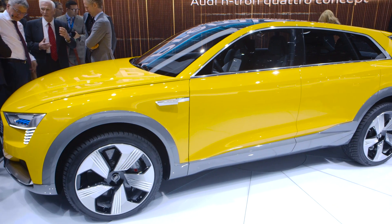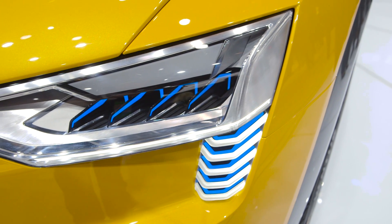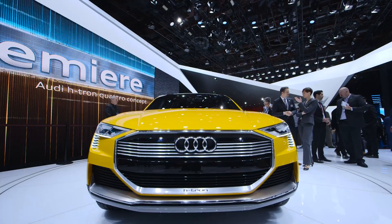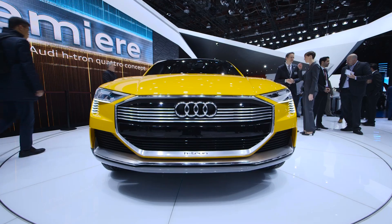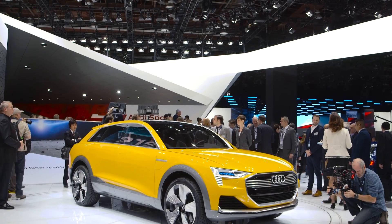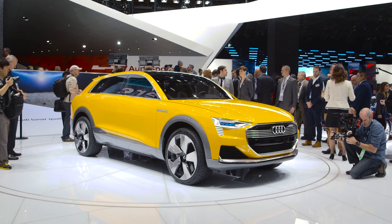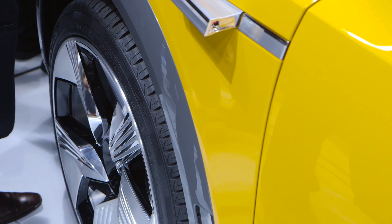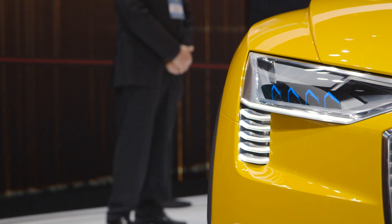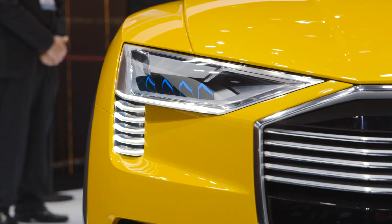But let's talk about specs on this H-Tron. Zero to 60 under 7 seconds — that's respectable. Interestingly, Chevy is also quoting under 7 seconds for the Bolt, so similar there. And Audi says it'll get somewhere around 370 miles of range on a tank of hydrogen with a refuel time of about four minutes. That's longer than gas, but not by much, and it's certainly way less than the recharge time on even the fastest fast chargers for fully electric vehicles.